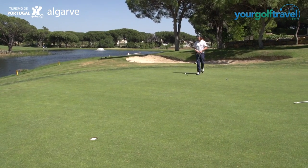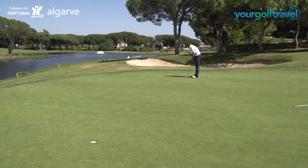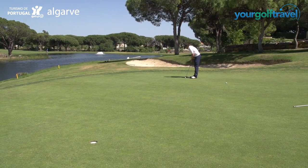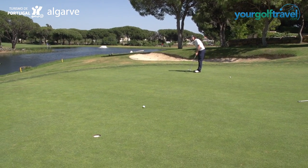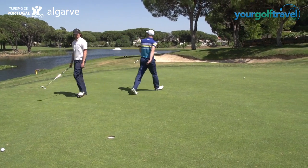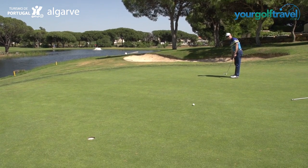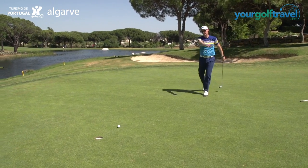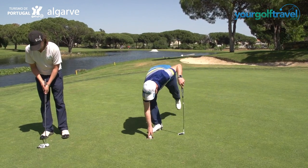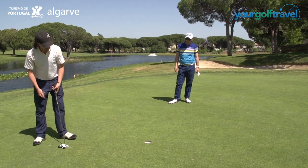Massive slope, front to back on this green, back down into the water. Once you get on the green, it's still challenging. Stay up! Oh, good putt, Rory. Pacey. Yeah, lots of slope on this one. Yeah, good putt.